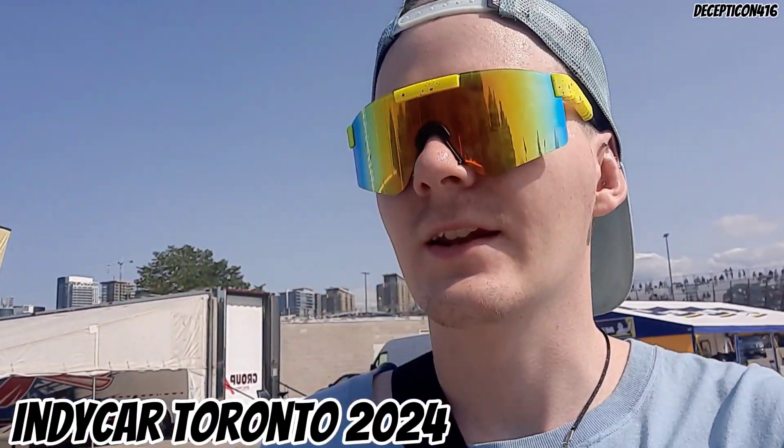So right now it's Friday at IndyCar. We're checking out all the cool stuff that's behind the pit walls. Let's see what they've got.